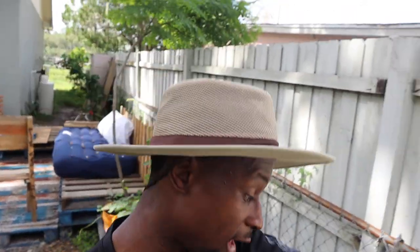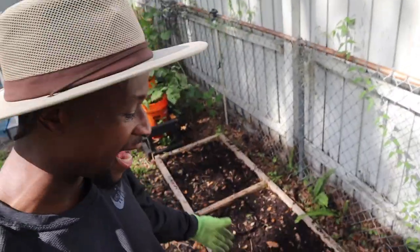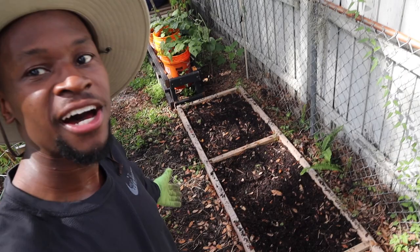All right ladies and gentlemen, that is one bed down. I got this one all cleared out. This is where my sunflowers were, which it sucks to see them go because that was planted in memory of my mom who loves sunflowers. Thankfully she was able to see them, but they died.